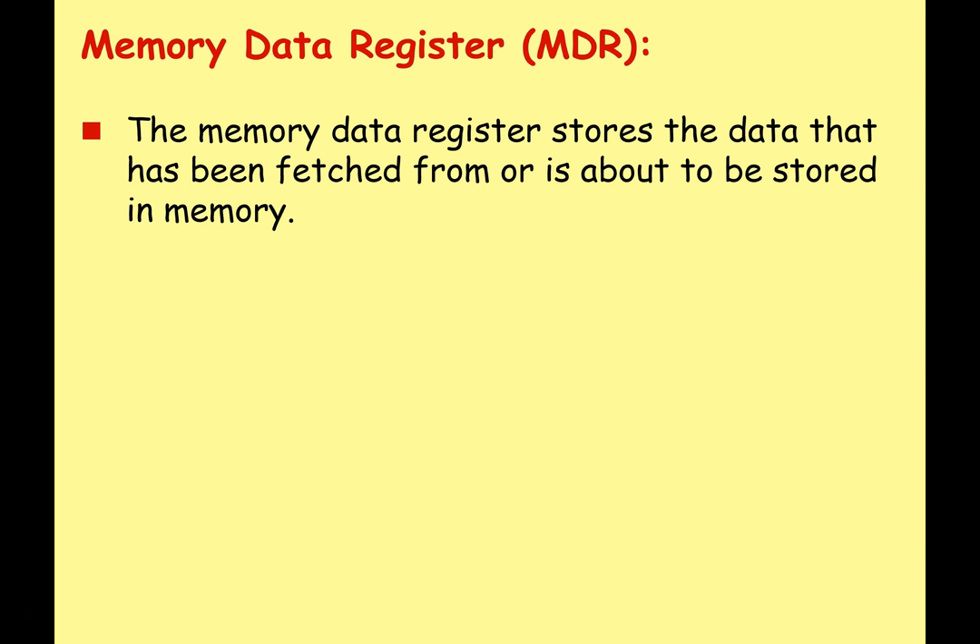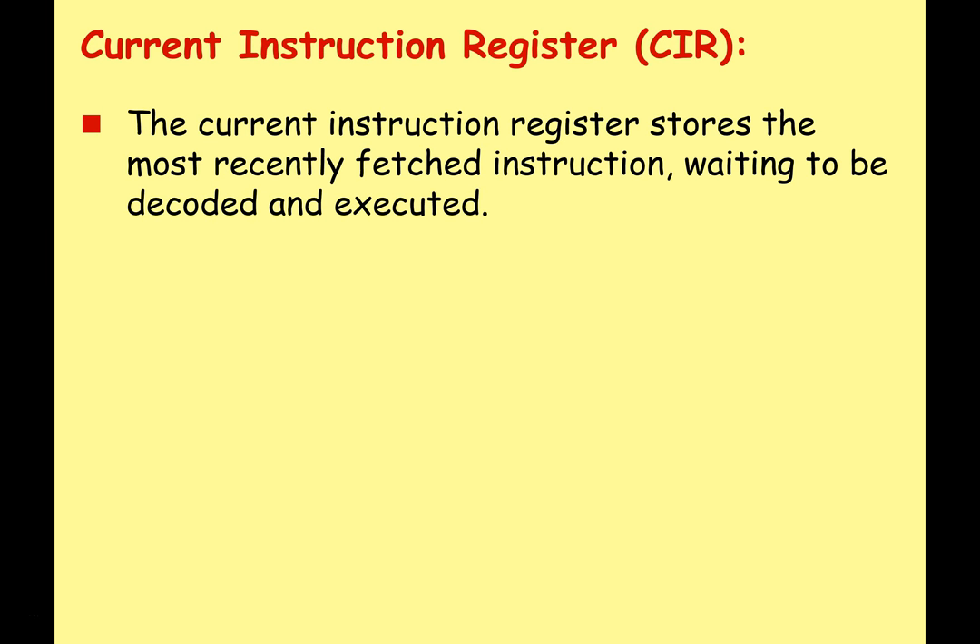The memory data register (MDR) actually stores the data — this is the data that has been fetched from memory and brought to the CPU, or data that needs to be sent from the CPU and stored in main memory. The current instruction register (CIR) — sometimes I'll say instruction register for short — stores the most recently fetched instruction waiting to be decoded and executed. So an instruction has been taken from memory, gone to the CPU, and is held in the CIR waiting to be decoded and executed.